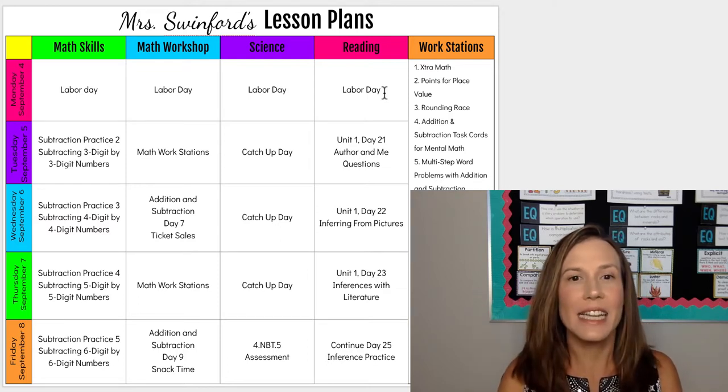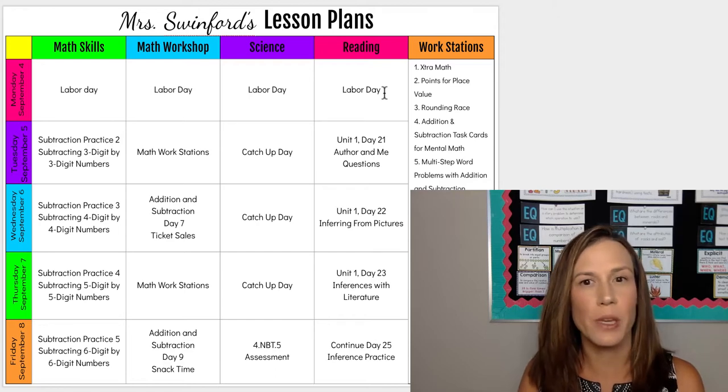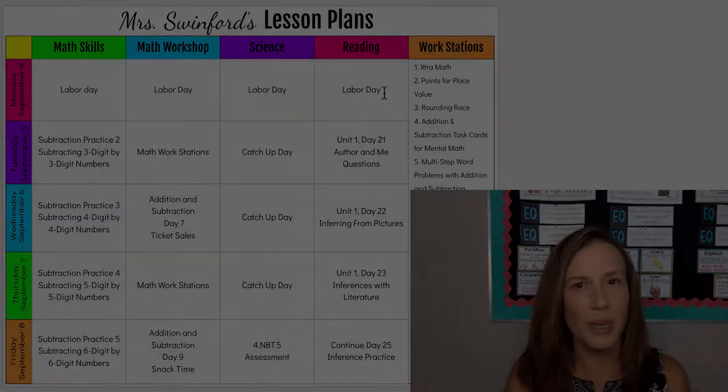Hi again. We are back today to talk about what I'm going to do for my lesson plans for the sixth week of the school year. This will be the week of Labor Day, so I get a four-day week.